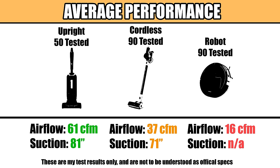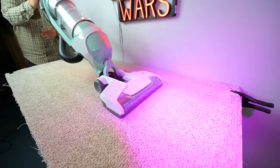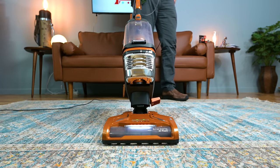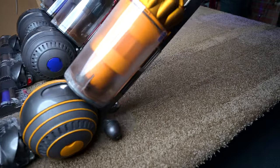In our tests, corded uprights have almost double the airflow at the head on average, and about 13% more sealed suction than cordless vacuums on average. Power is mostly useful for carpet deep cleaning. You can see from our tests that the average carpet deep clean scores are much higher for upright vacuums than with others. So if you have wall to wall carpets in your house, you might consider getting an upright vacuum.